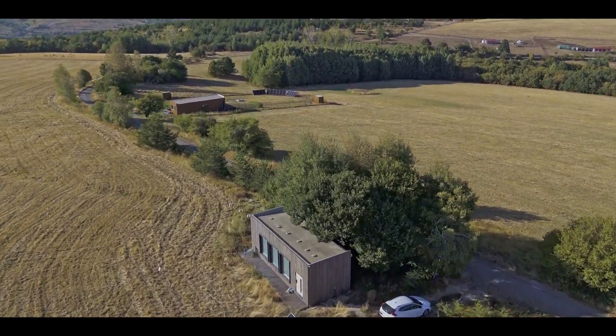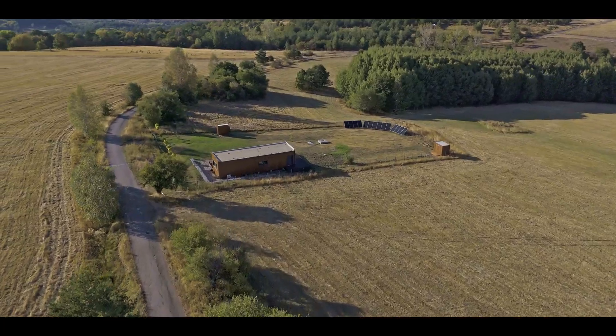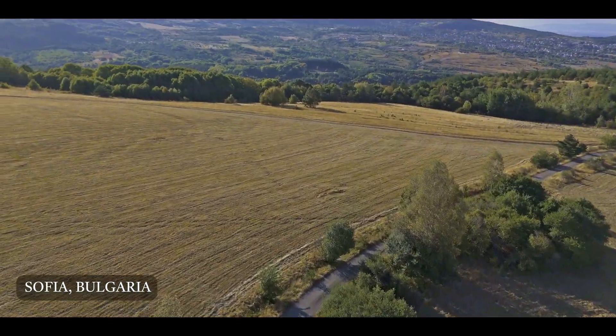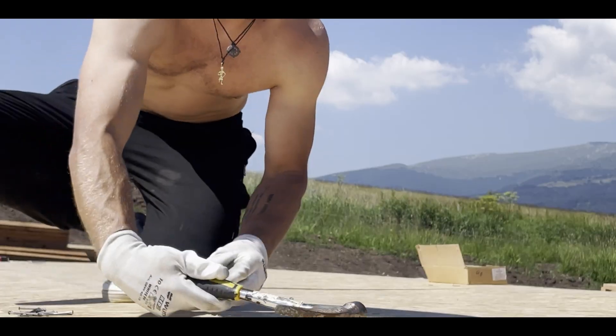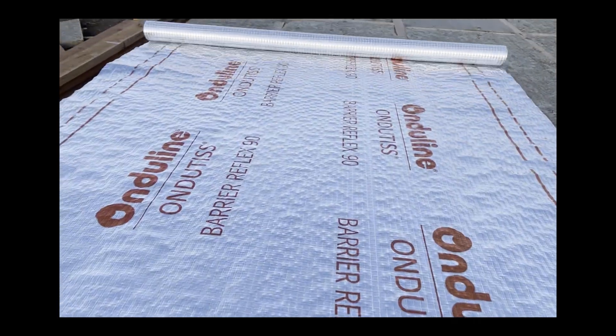In the previous video about my house I told you guys that I've built another one for my neighbor, so this is the house I was talking about. They're in the same location, 300 meters from each other, obviously they share this beautiful mountain view, and I was actually building them simultaneously so they're very similar in terms of materials and technology.